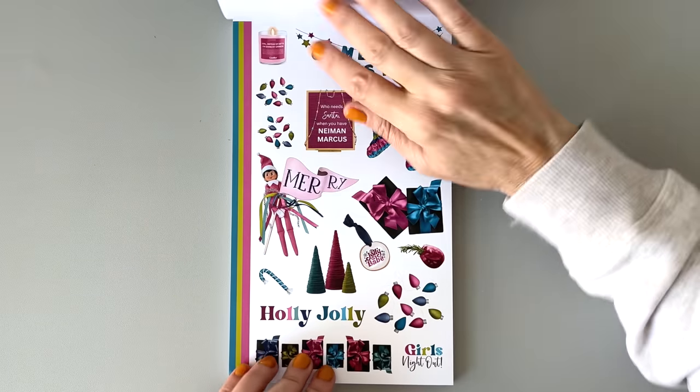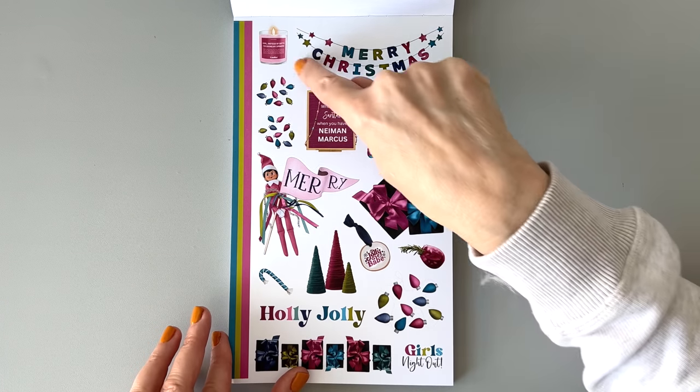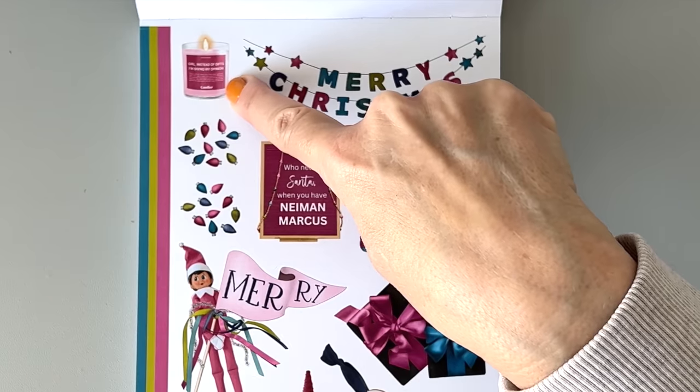Merry and Bright, Holly Jolly, we have the elf there — Merry Christmas. The details in this — look at this little candle.